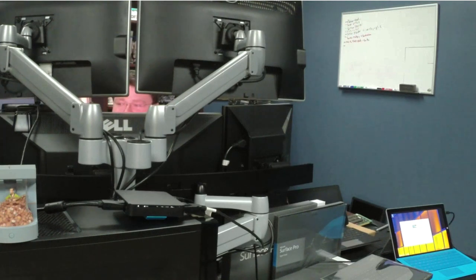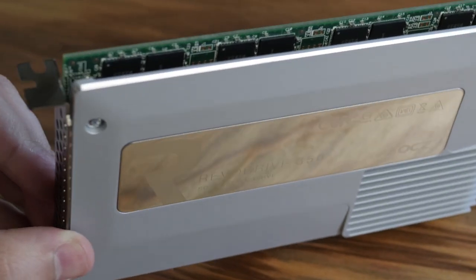I've been testing the DisplayPort hub stuff, because nobody ever tests that. Other review sites — let me tell you what I just got in.